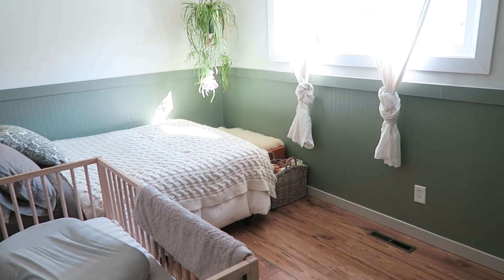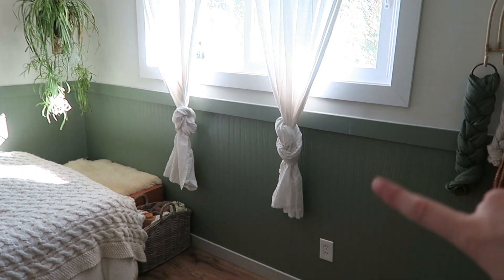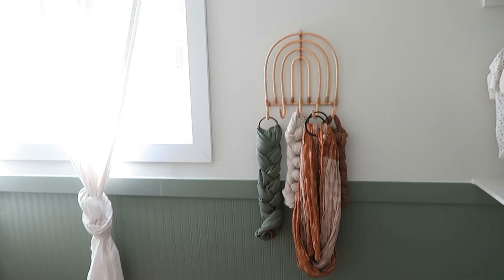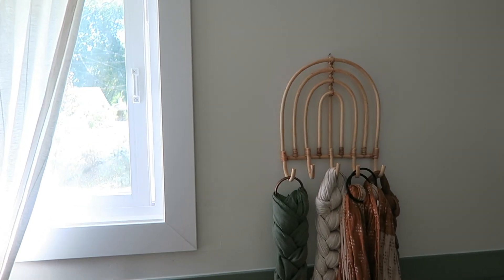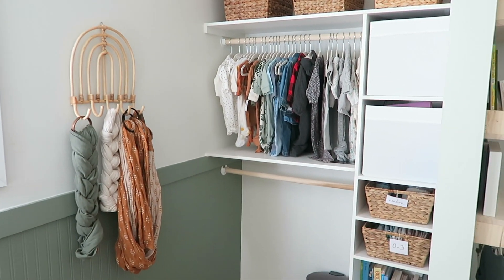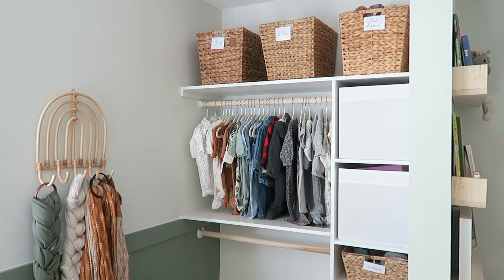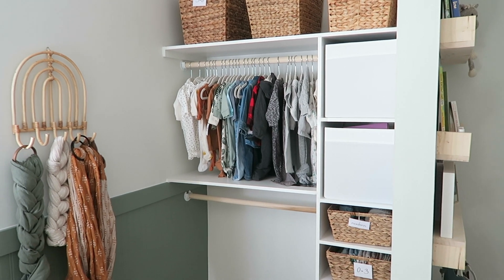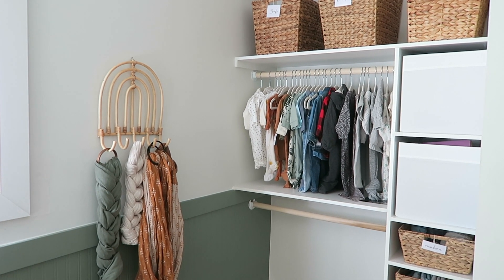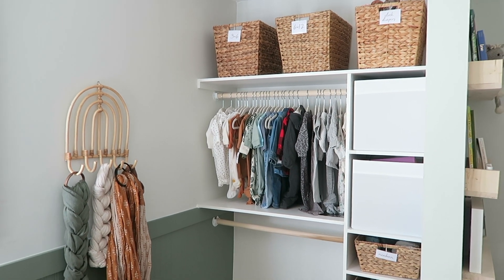The room is really little but it works out pretty well. The first thing we did was this green board-and-batten — it's actually a textured wallpaper and I love how it turned out. I have a cute little hanger from a local store near my mom. We also did a built-in closet system, which I really wanted because it's a small room and we needed space for the guest bed. A dresser would have felt cluttered, so instead we did this whole built-in closet — the same thing we did in our bedroom — and it works so well.